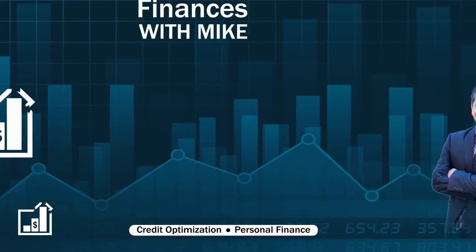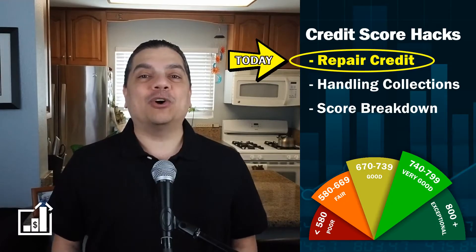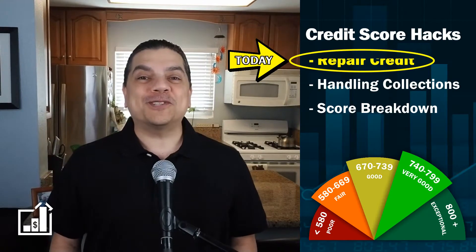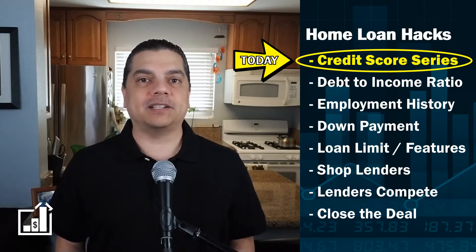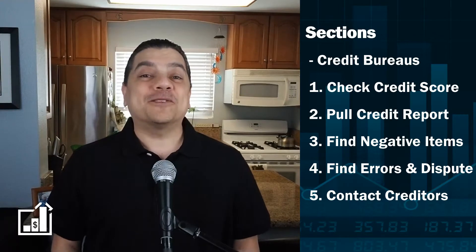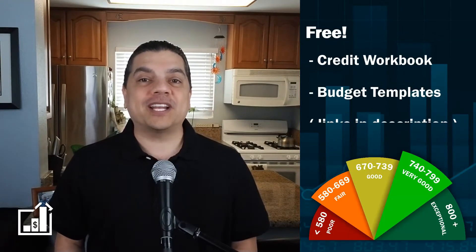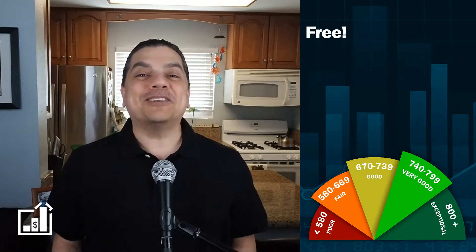Are you looking to learn how to increase your credit score? My name is Mike Chavez and today we'll be looking at ways to repair and boost your credit score. This will be a mini series designed to help you improve your credit score — the first steps in a larger series about home loan refinance and for first-time home buyers. I can send you a free credit workbook and budget templates to help you on your journey to financial freedom.